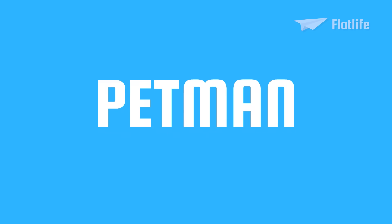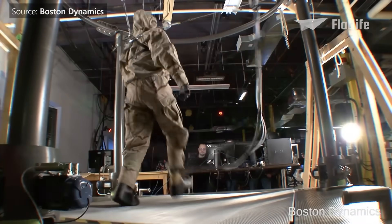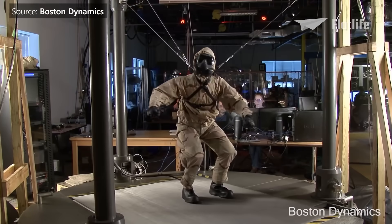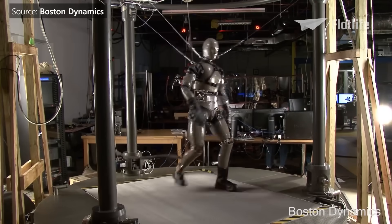Pet Man, which stands for Protection Ensemble Test Mannequin, was developed for the US Army to test chemical suits and additional protective gear used by troops. It had to move just like a real soldier — walking, running, bending, reaching, and crawling. To make it even more human-like, it also changes skin temperature and sweats.